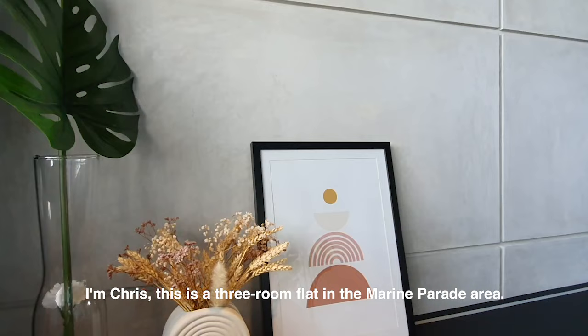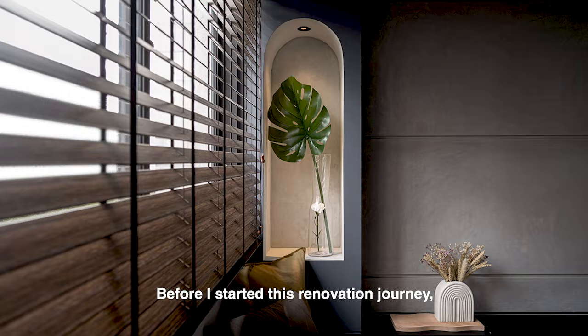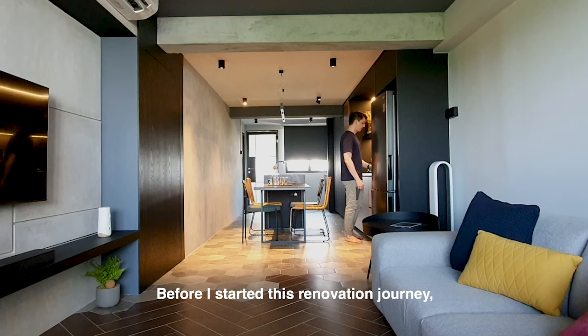I'm Chris. This is a three-room flat in the Marine Prairie area. Before I started this renovation journey, I did a lot of research online and I leaned towards the preference for Dr T.